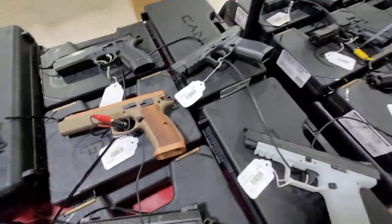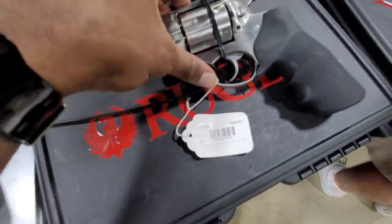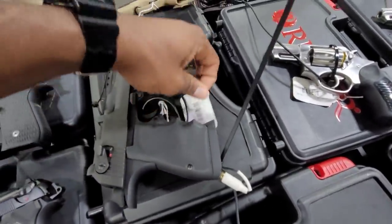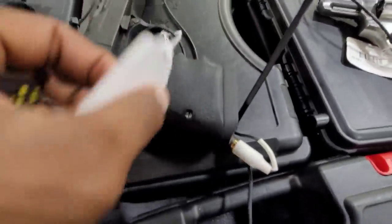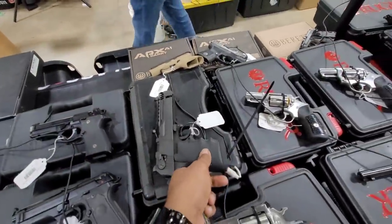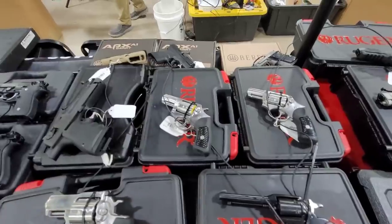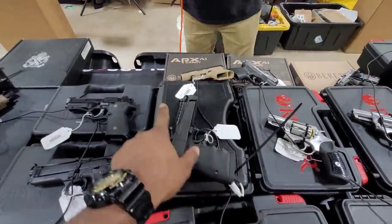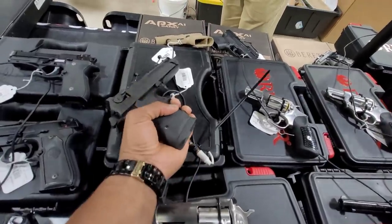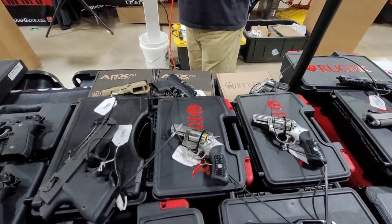GG15. That's a Super Redhawk Alaskan - I think this is a .44 Magnum. What's the .357? This was the .44 - okay. The Desert Eagle - I haven't seen a .357 Desert Eagle in a long time. I guess the barrels are interchangeable - yeah, you can swap the barrels.